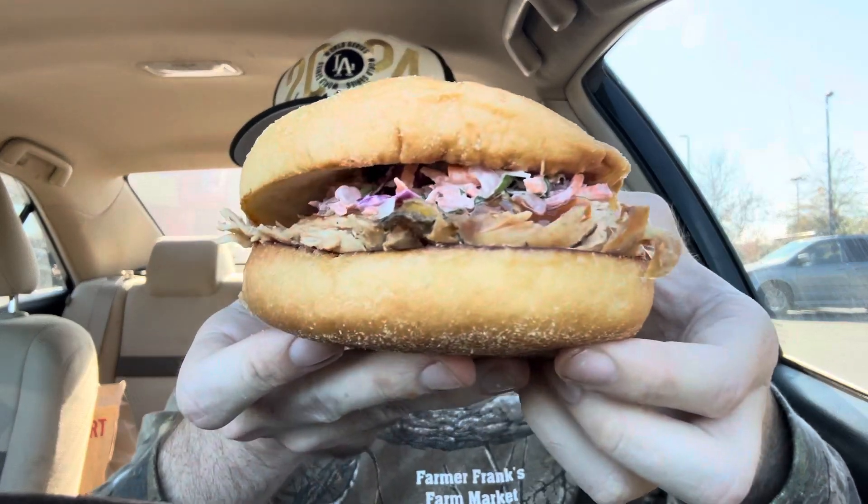It tastes like it's on a kaiser roll. That barbecue sauce is very interesting — very strong, a little hint of vinegar but also very sweet. Tangy, sweet, not super savory. The chicken itself isn't that flavorful — that's the sauce and the slaw doing the work.